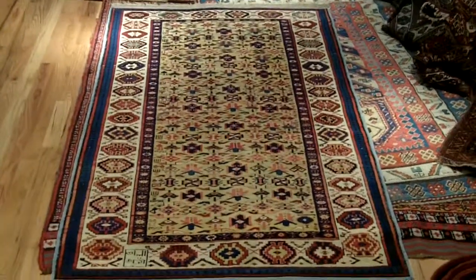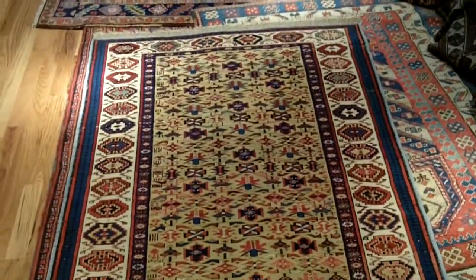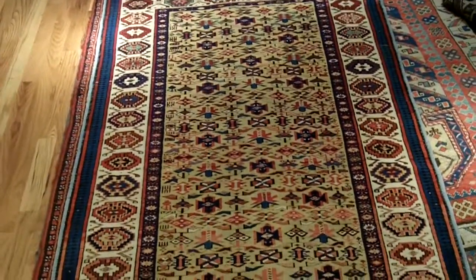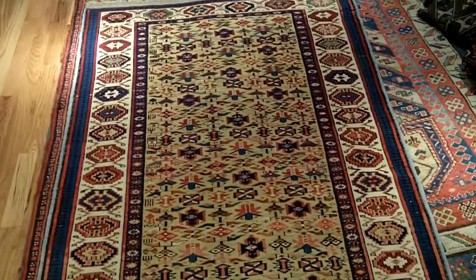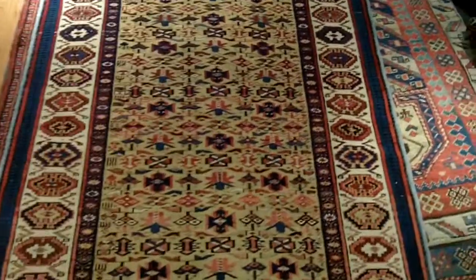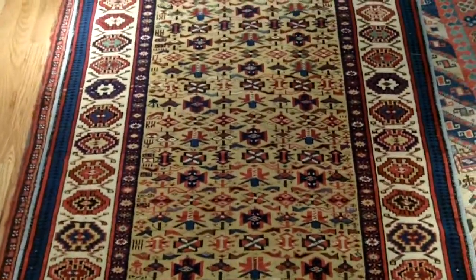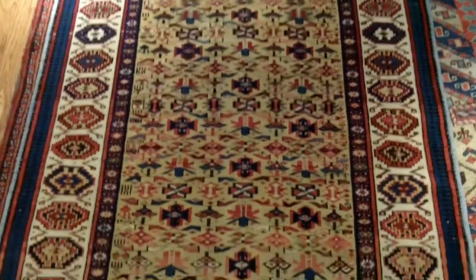Here I am in New York City visiting with my good friend Hagoop Manoyan. I've mentioned for years that he's known for the very best in Caucasian rugs. He's got wonderful other rugs, but among the dealers, he really stands out as one of the guys to see for the Caucasian pieces.